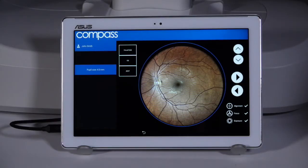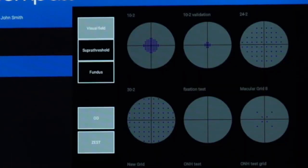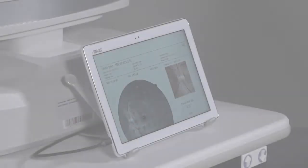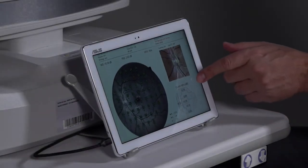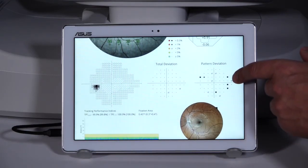Stand-alone retinal imaging, as well as automated stereo imaging of the optic nerve. Easy-to-read results combine function and structure with traditional grayscale patterns and exam indices.